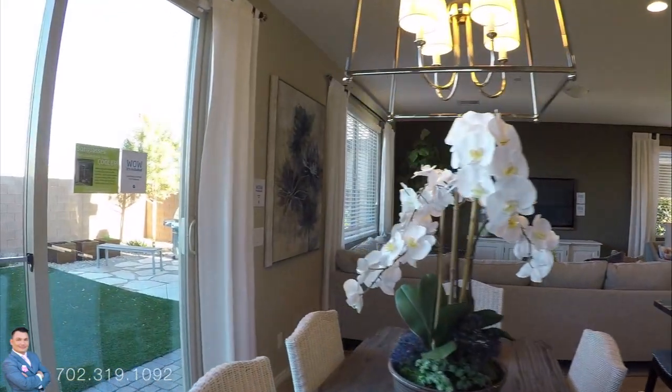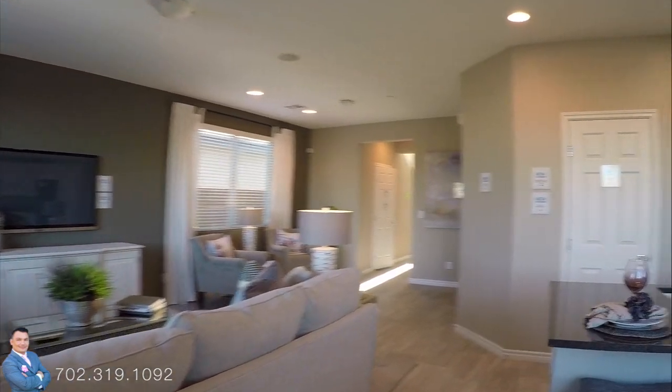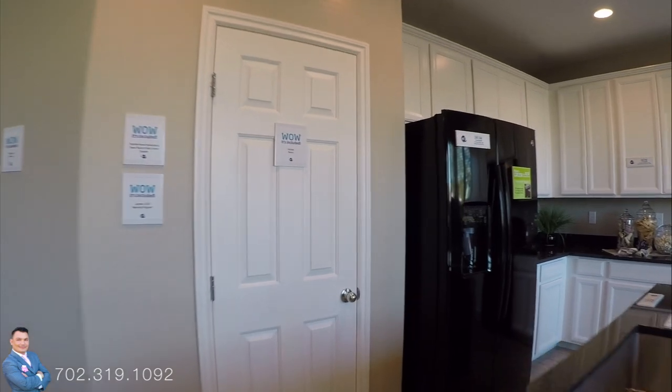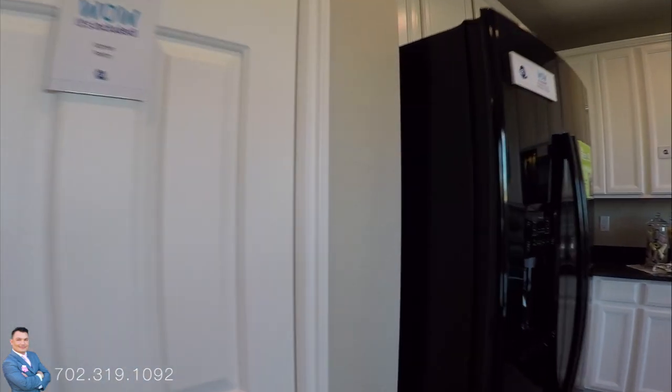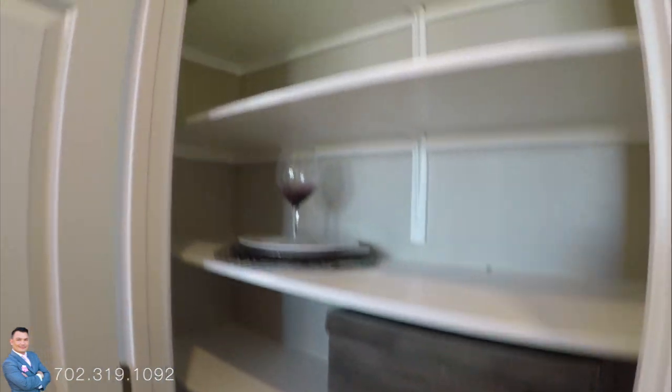For this 2,000 square feet it seems a little bit kind of cooped up in here. Now this Daisy, this two-story, will actually consist of three bedrooms, two and a half baths. Little pantry — small little pantry.